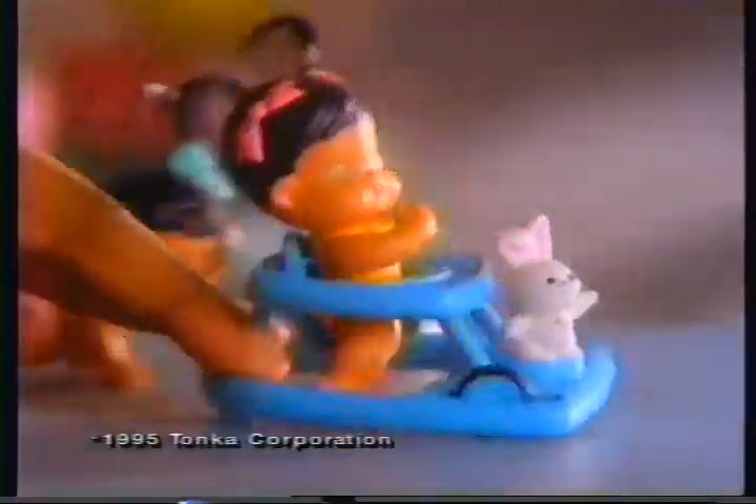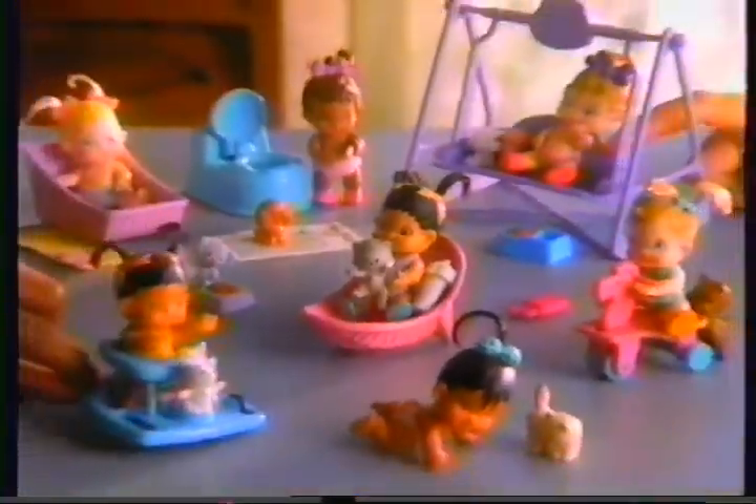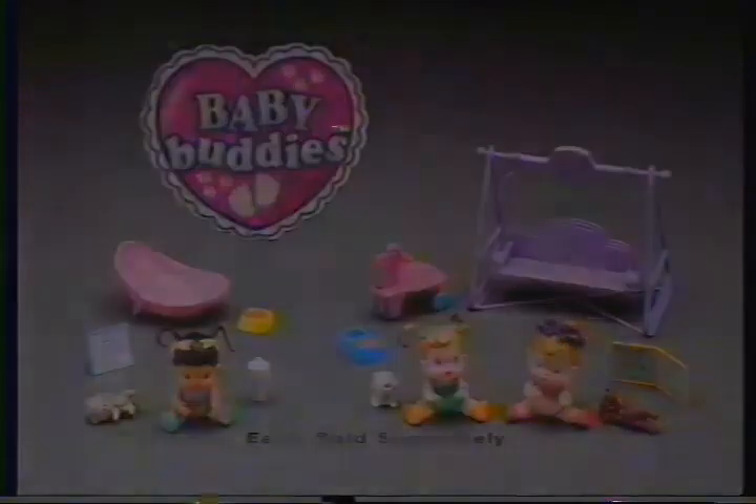Ooh, Baby Buddies Twins! You walk and crawl and swing and scoot! My Baby Buddies, I love you! Baby Buddies and Baby Buddy Twins — each sold separately! Drink and hug baby and swing and scoot twins come with everything shown.